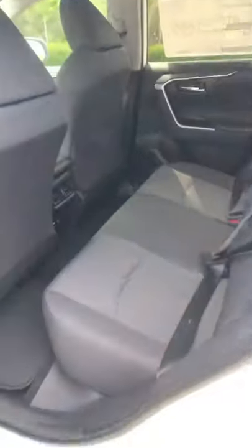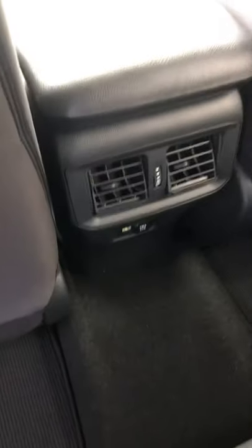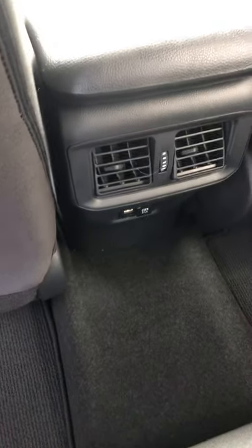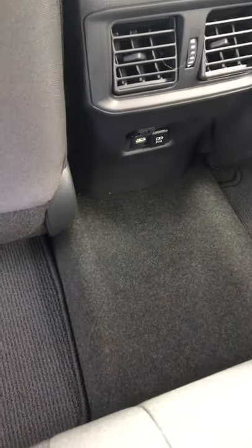There are also automatic high beams. Looking at the back seat, you've got a nice roomy back seat on the RAV4 — very comfortable for three adults. We also have heat and air conditioning vents in the back so passengers can stay comfortable, plus USB ports for them as well.